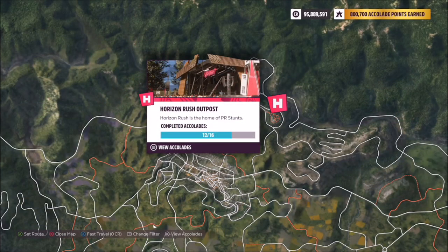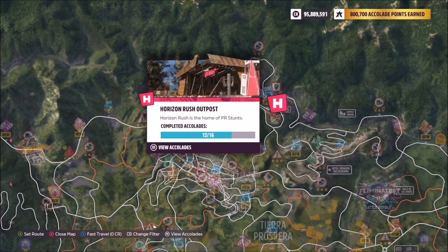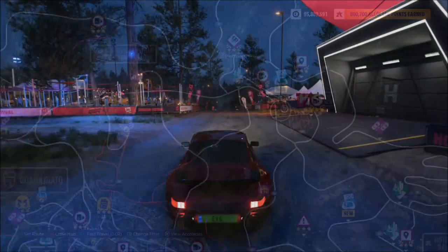The Horizon Rush Outpost is located at the far north of the map by Copper Canyon, as you can see here, and this is where you're going to want to take your photo.